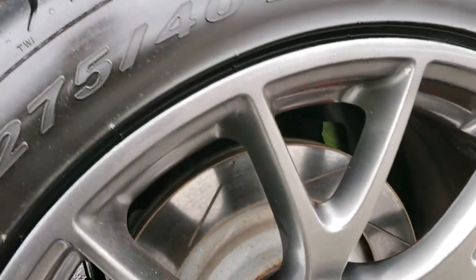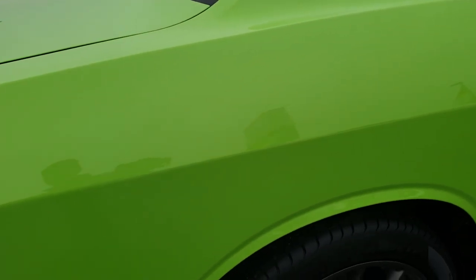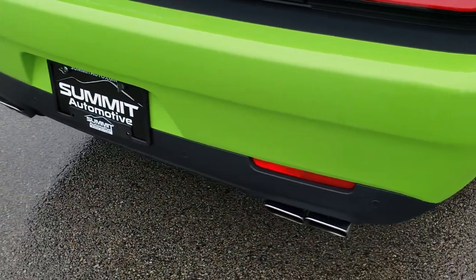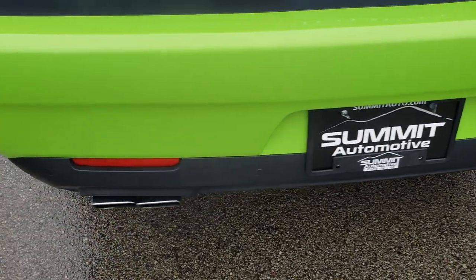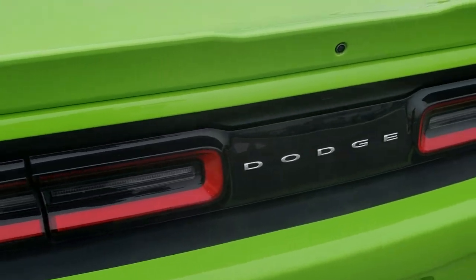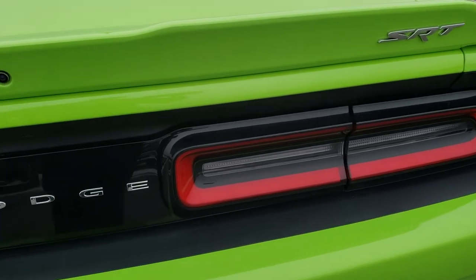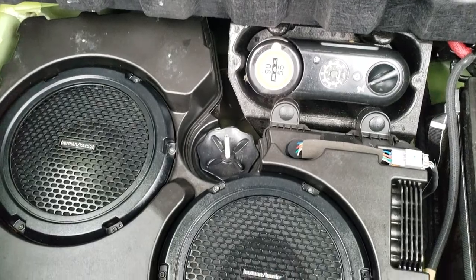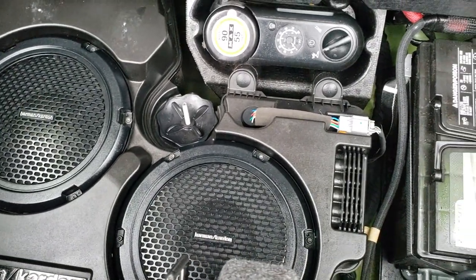These back tires are brand new — we put them on during our safety inspection, so both back tires are brand new. As you come around to the back of the car, the rear bumper is in excellent shape — no dents, dings, scuffs, or scrapes. Deck lid spoiler, backup camera. Trunk area is very nice and clean, and it does have the Harman Kardon sound system, so you get the subwoofers back here.